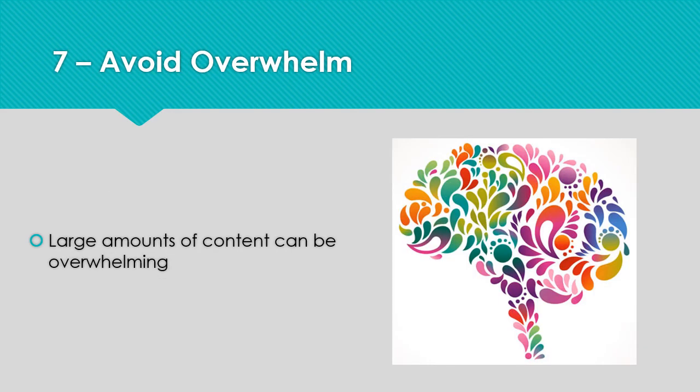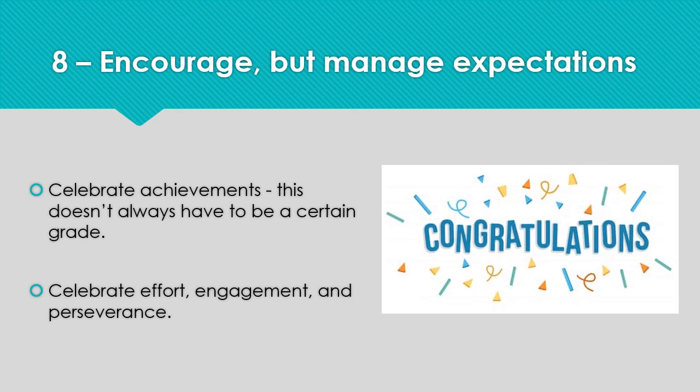Many students are feeling overwhelmed with the amount of content they need to know and understand for the exams. Encourage your daughter to see the bigger picture. She'll be examined on three years' worth of content and she won't know the answer to every question. Careful planning of revision and talking to their teachers about any concerns can really help students to alleviate these worries. Finally, encourage your daughter and support her in managing her expectations. Celebrate the effort you see her making and the engagement with her revision rather than the achievement of a specific grade.